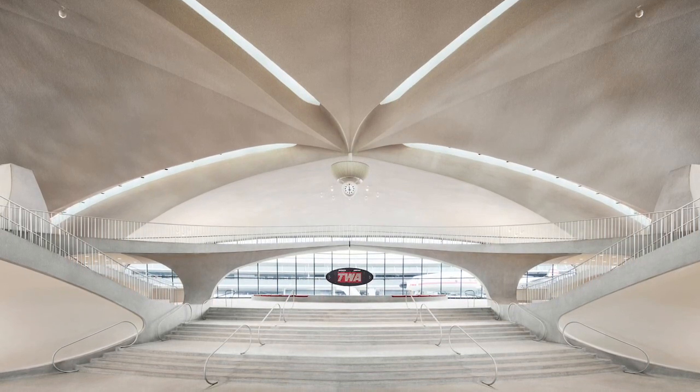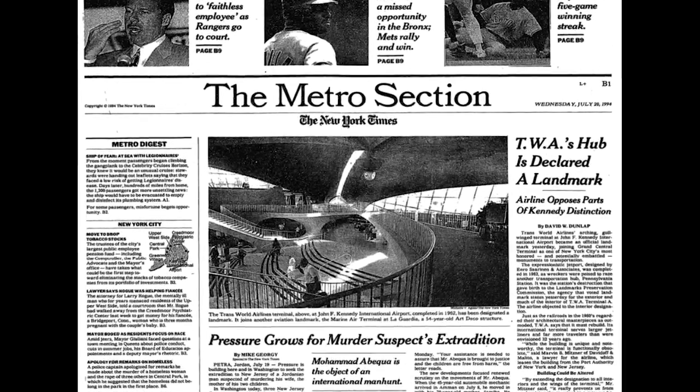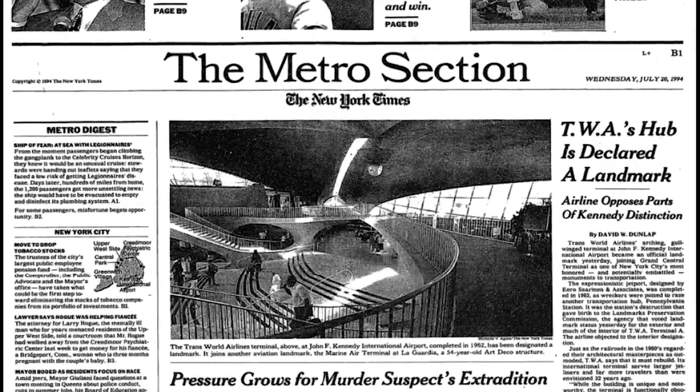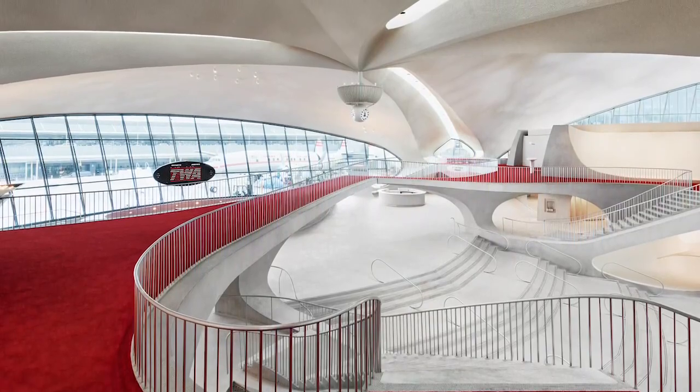The flight center belongs to the Port Authority of New York and New Jersey. In 1994, when the building was landmarked, its owners hired a preservation expert to come up with a plan for saving the historic structure. That expert was Richard Southwick, a partner with Beyer Blinder Bell.